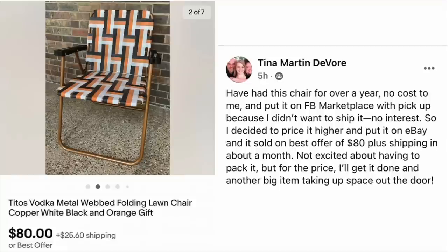We're going to start with Tina Martin DeVore. She had this chair for over a year at no cost to her, put it on Facebook Marketplace with pickup because she didn't want to ship it — no interest. So she decided to price it higher and put it on eBay, and sold it on best offer of $80 plus shipping in about a month. Not excited about having to pack it, but for the price she'll get it done, and another big item taking up space is out the door. The item is a Tito's Vodka Metal Webbed Folding Lawn Chair.